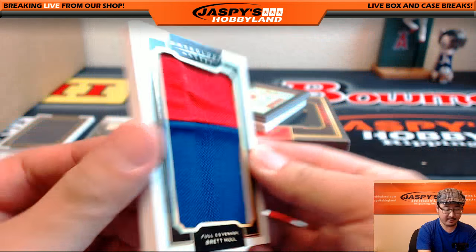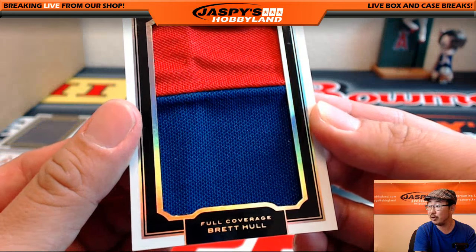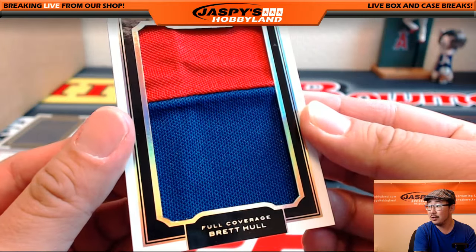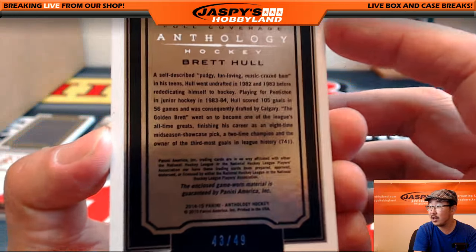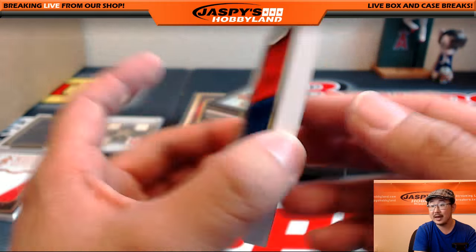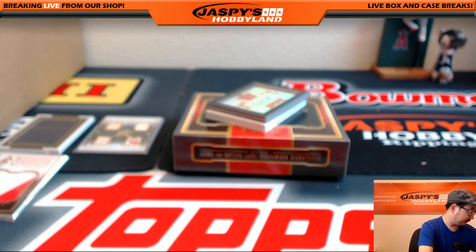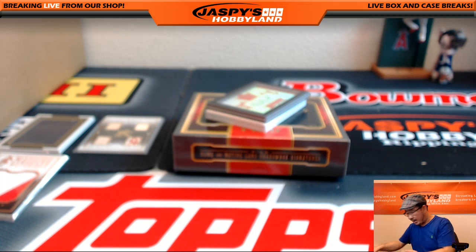Look at this — really thick card right there. Full coverage Brett Hull, two-color patch. Wow. That's 43 out of 49. That is nice. I don't think this even fits inside a normal penny sleeve, so let's put it in the box for now.